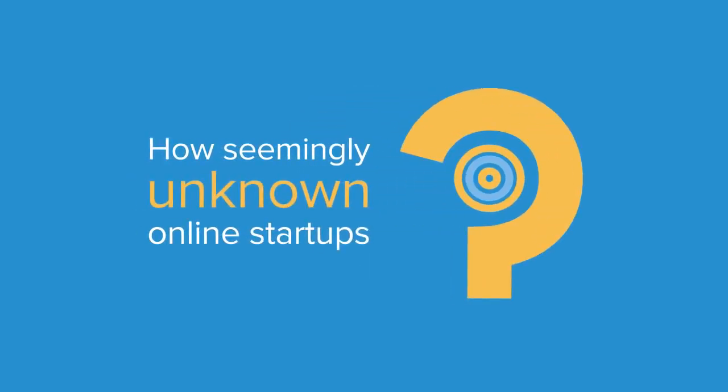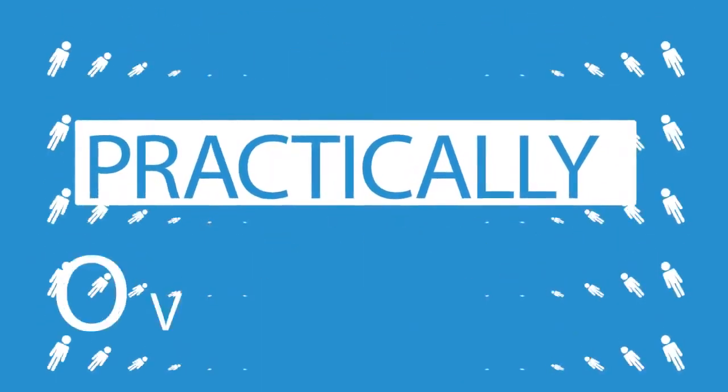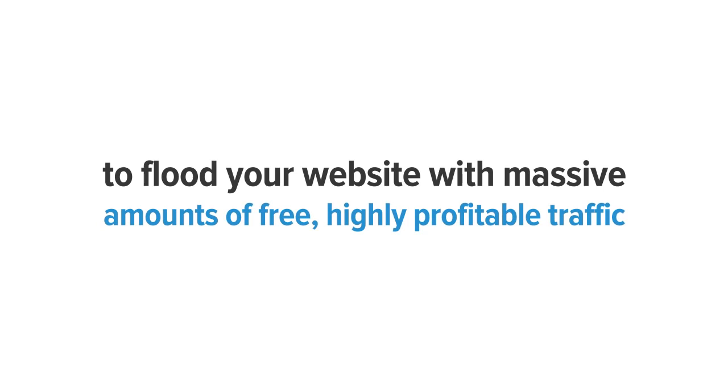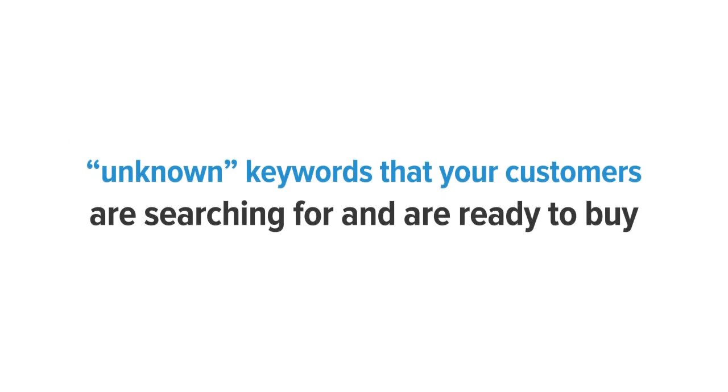Ever wonder how seemingly unknown online startups go from virtually nobodies to having thousands of raving customers practically overnight? You might be thinking it's because they have a huge advertising budget, massive teams, or they rank for competitive keywords. Well, fortunately for us, that's not the case. The truth is, these smart companies have figured out the 70% secret, and I'm about to reveal that to you — to flood your website with massive amounts of free, highly profitable traffic. Keep watching, because I'm going to share how to implement the 70% secret in your own business and find the most profitable unknown keywords that your customers are searching for and are ready to buy.